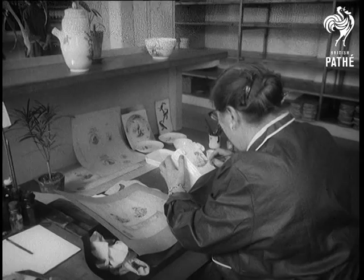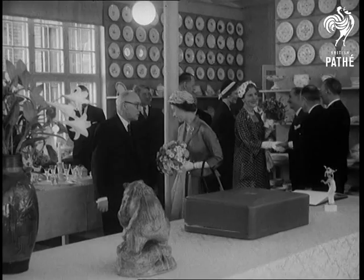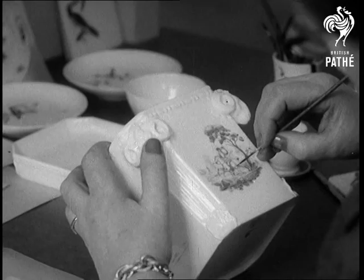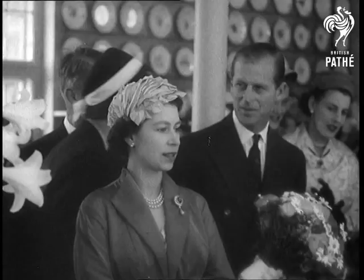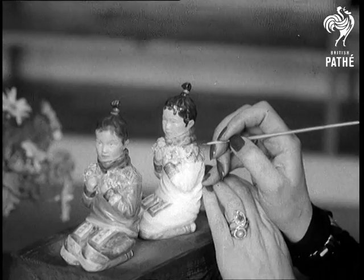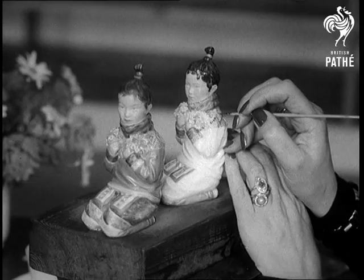King Frederick and his family take Queen Elizabeth and Prince Philip to the Royal Copenhagen Porcelain Factory, an essential item on the Royal Programme in Denmark, for the creations of this famous factory have been delighting Europe for the past 200 years. A set of figures in Danish national costume is presented to the British guests.